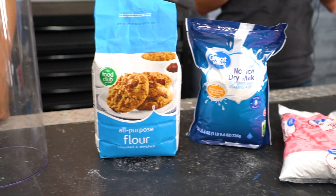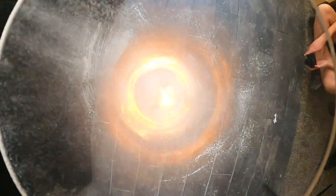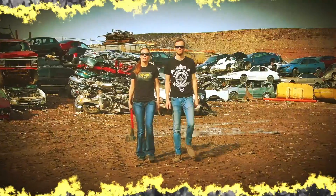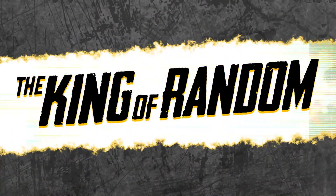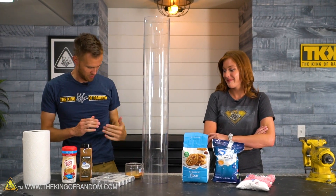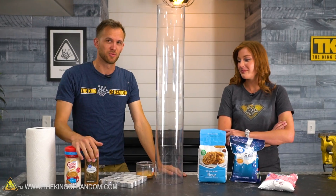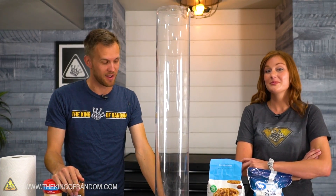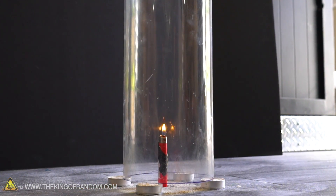In today's video, we are trying out some experiments with powders and fire. Can we make a fire tube with household ingredients? We've got ourselves a nice tall plastic tube here, and a few different cooking ingredients. We're not making cookies, but we're trying something out, and this was brought to our attention by our cameraman. We're gonna see if we can replicate a theoretical kitchen hazard.